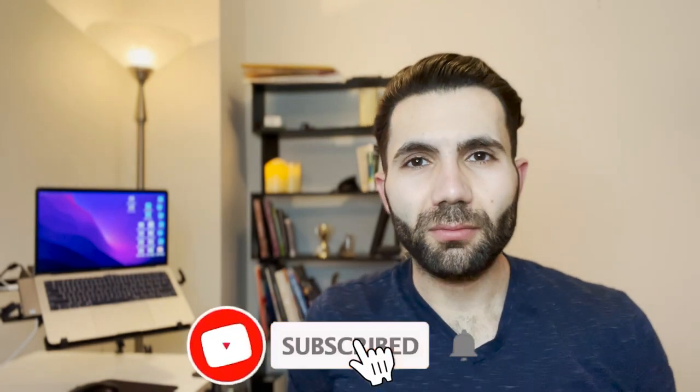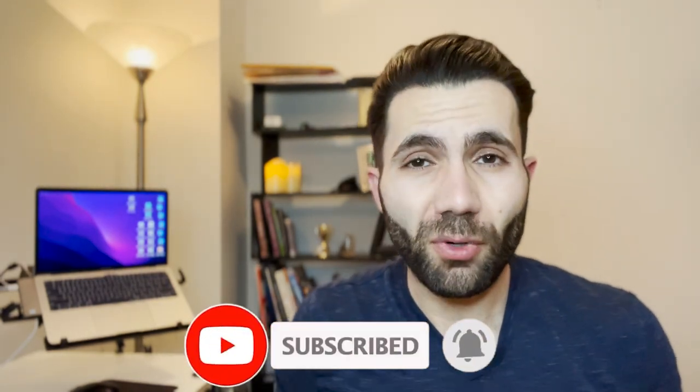Hello everyone and welcome to a new episode. If you're expecting to become a physician resident in Canada and you're wondering how much physicians as residents make in the Canadian healthcare system, this video is for you. If you are a medical student or an internationally trained graduate wondering how much money you're going to make during your residency, stay tuned.